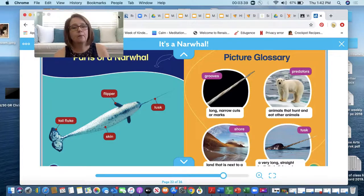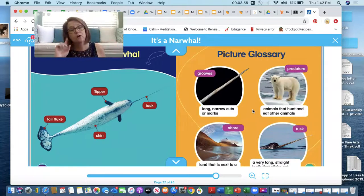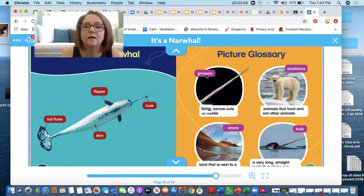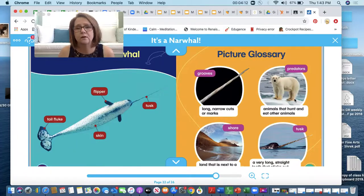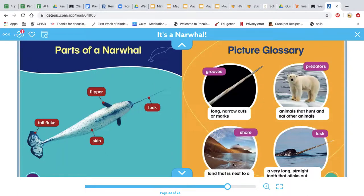Now here are the parts of a narwhal. They have a tail fluke, a flipper, a tusk, and they have skin. Now this is a picture glossary that tells us about some of those words we heard that we may not know. The first one says grooves — a groove is a long narrow cut or mark. Here is a picture of a polar bear; a polar bear is a predator. A predator is an animal that hunts and eats other animals. Here is our shore — it is land that is next to water. And the tusk is a very long tooth that sticks out.